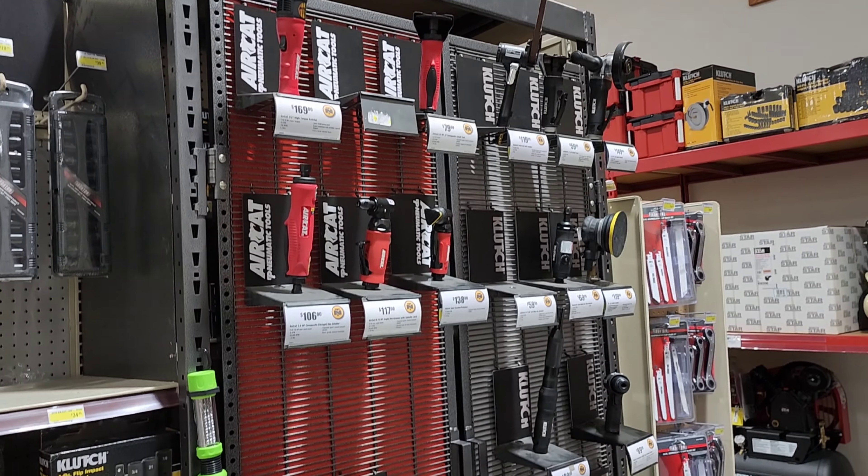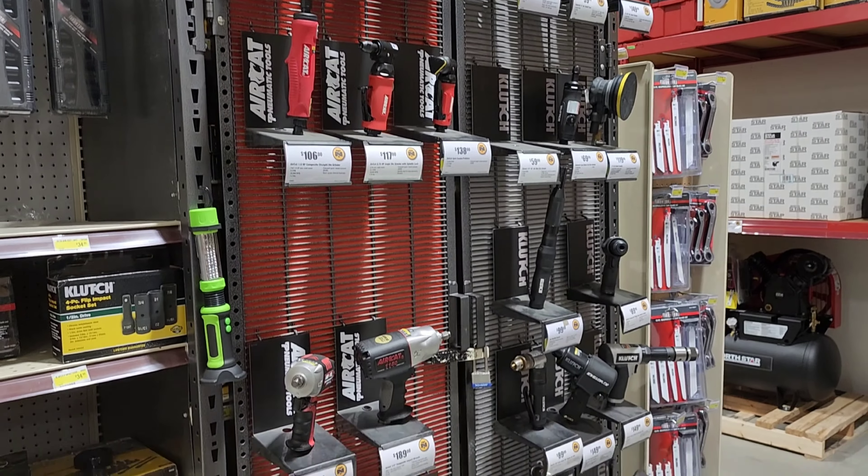They do have a bunch of power tools — AirCat and then their Clutch line. I was looking for stuff so I checked out the Ingersoll Rand section, because I am a huge Ingersoll Rand fan. There's just some prices on the stuff that are high — they do have a lot to choose from, even some of their battery lineup products. Like I said I'm a big IR fan, but I'm not too big on their prices.